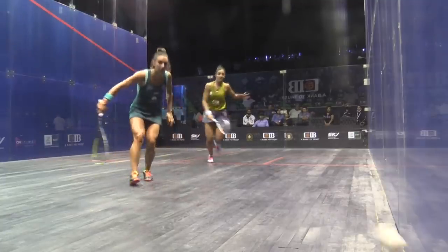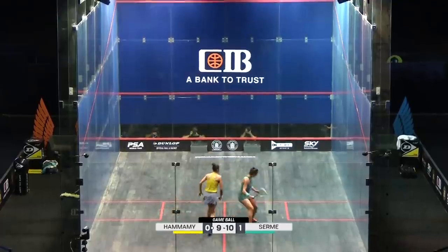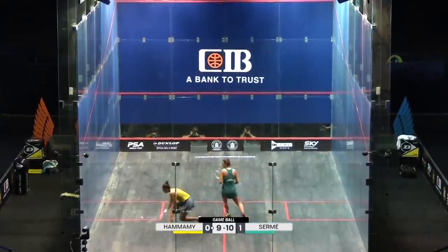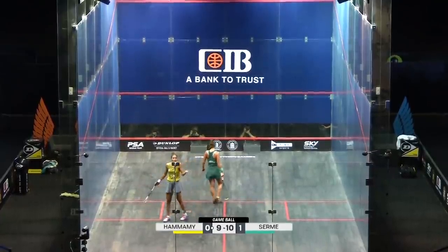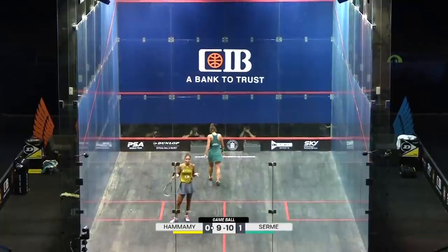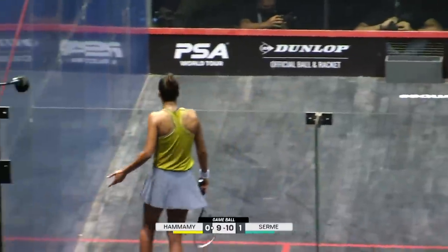Yeah, it all stems, Johnny, from a slightly slower played ball down that backhand side. It's the backhand that lets her down. At 10-0, the player must win. It's been working so well, that backhand volley — 10 points.